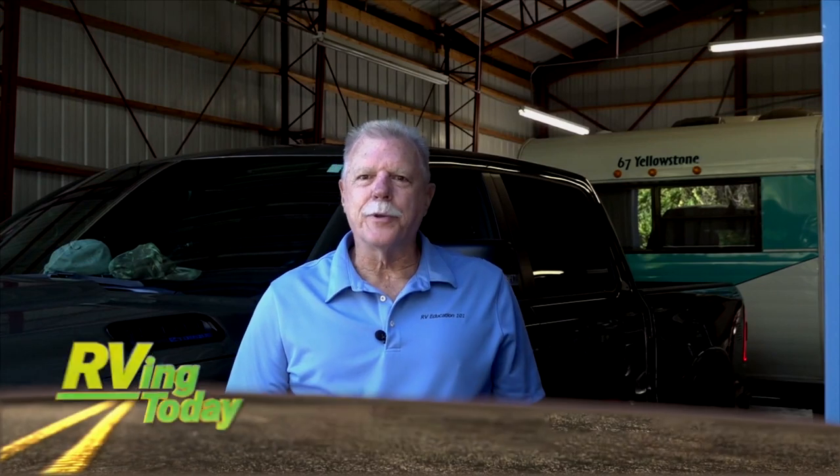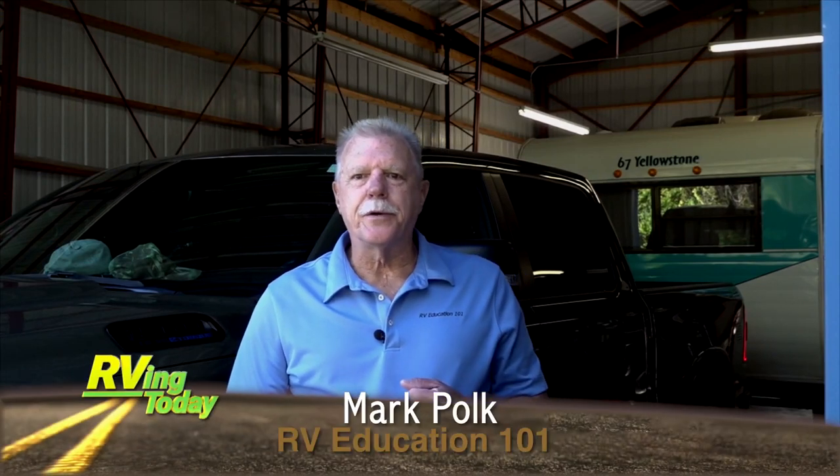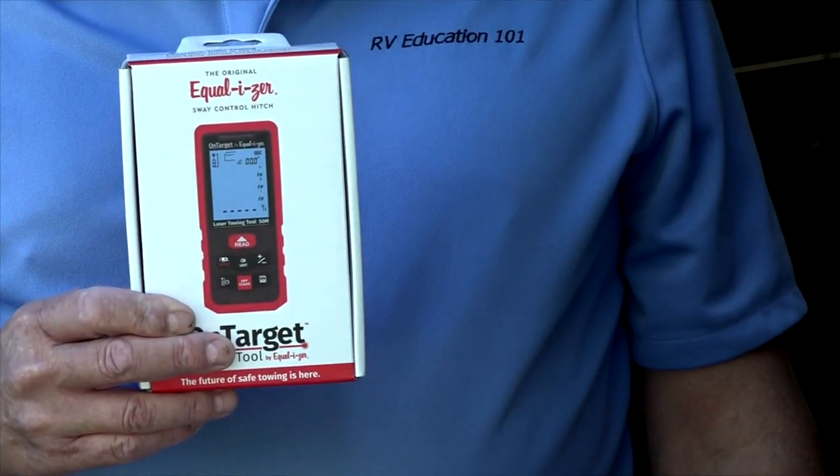Hi, I'm Mark Polk with RV Education 101. The good folks at Equalizer Hitch asked me if I wanted to review and test their on-target towing tool. The primary function of the tool is to make measuring your weight distribution fast and easy. After a couple quick measurements, you know exactly what your weight distribution percentage is, so you can make any adjustments necessary for safer towing.